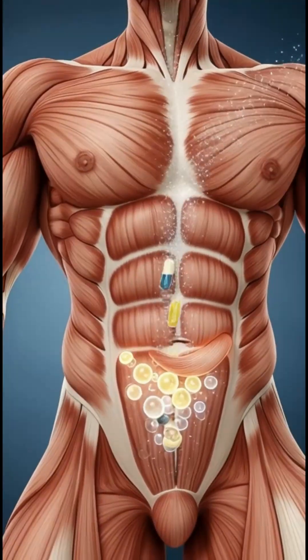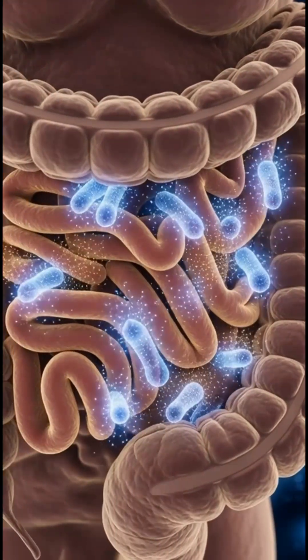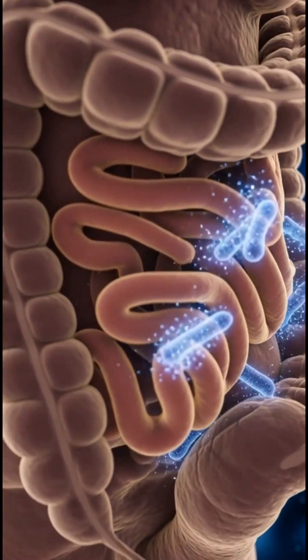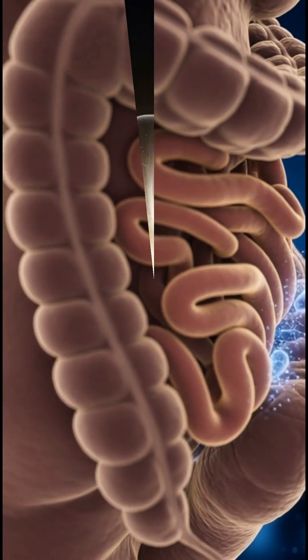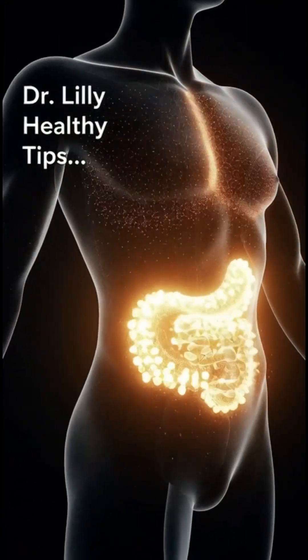In the muscles, nutrients flow into the fibers, enhancing recovery, strength, and endurance. Inside the gut, the microbiome lights up as helpful bacteria begin to rebalance, supporting smoother digestion and stronger immunity.